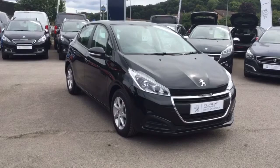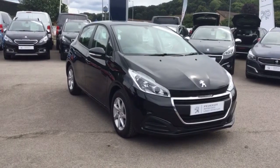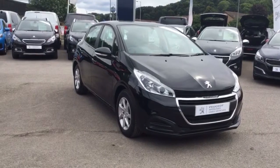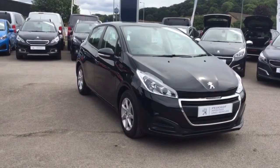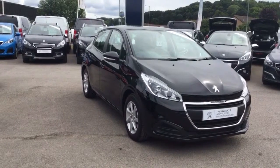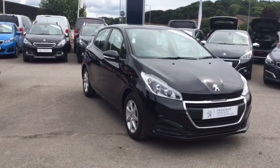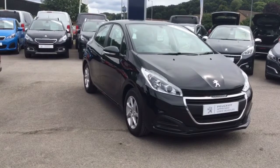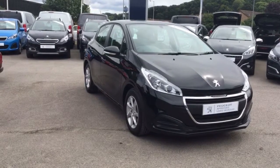Thank you for taking a very quick look at this Peugeot 208. All of our vehicles come with a multi-point check, as well as a full service history. And should a MOT or service be due within six months, we'd ensure that this was also included. If you'd like any more information about this or any of our vehicles, please get in touch and someone will be more than happy to assist you. Thank you.